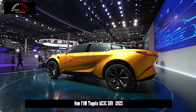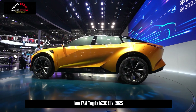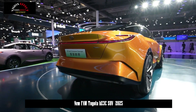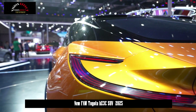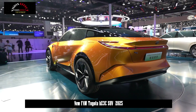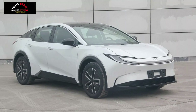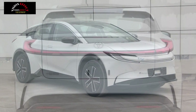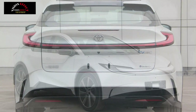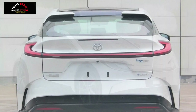The technical details are perhaps more interesting than the design. The crossover will use a lithium iron phosphate battery from BYD's Findream Battery Division, and while no capacity has been disclosed, the EV should have a range of between 500 to 600 kilometers (310 to 372 miles) on the CLTC cycle. That battery will feed a single 268 horsepower (200 kilowatts) electric motor, enough to propel the BZ3C to a top speed of 99 miles per hour (160 km/h).